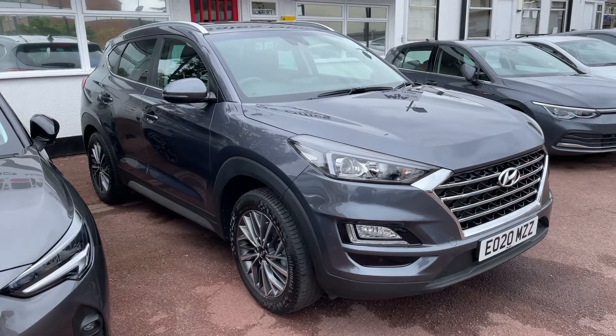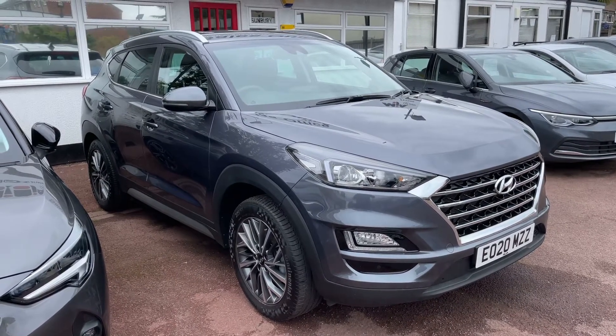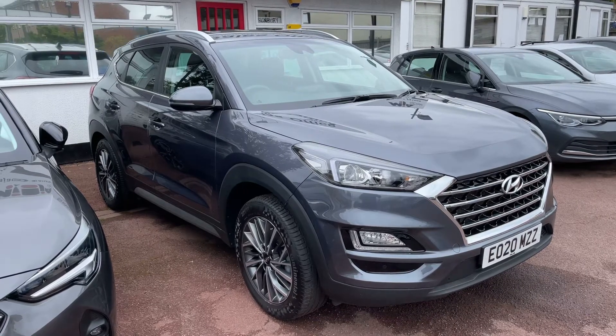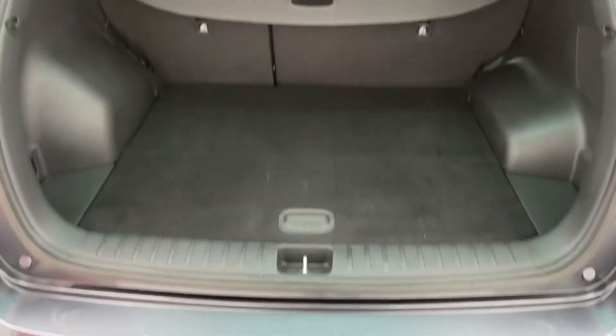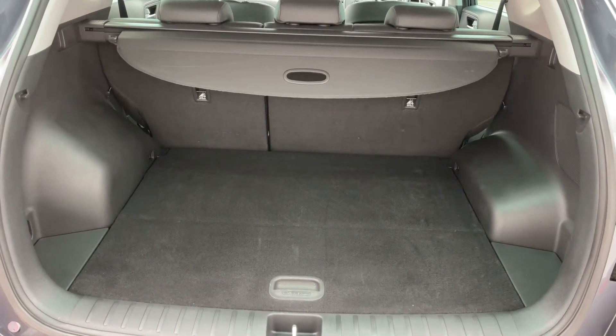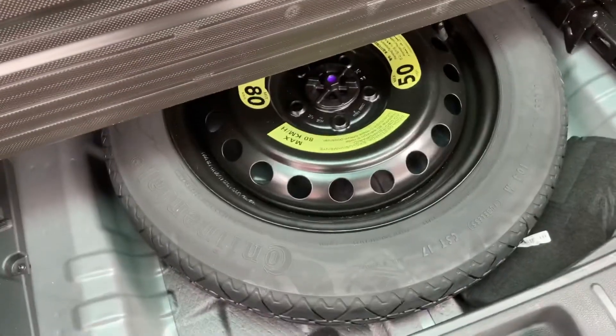Here we have the Hyundai Tucson on a 20 plate. Starting off by showing you inside the boot — as we approach the back of the car you'll see we have reversing sensors, plenty of boot space, along with a 60/40 split folding rear seat should you wish to increase this space even further, and then underneath this tray section a space-saver spare wheel.